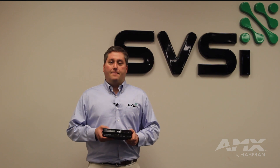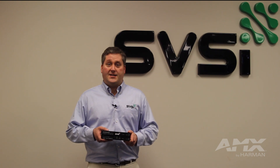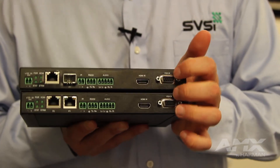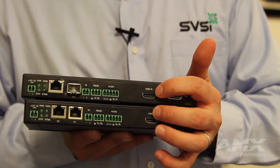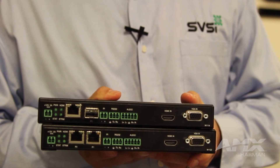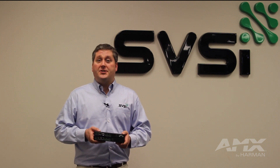In addition to MPC, we've also incorporated a host of connectivity options that our integrator and consultant partners have asked for, including USB connectivity, separate VGA and HDMI inputs, as well as fiber connectivity on both the encoders and the decoders. The N1000 solution is ideal for in-room video distribution and switching applications, but can scale as large as 32 by 32.